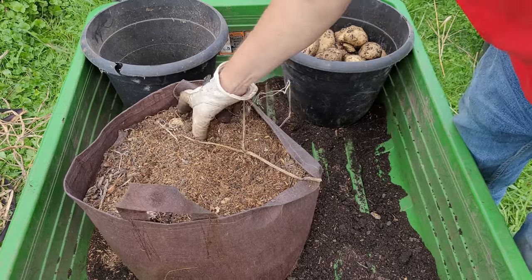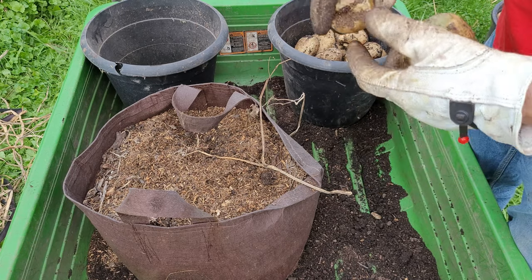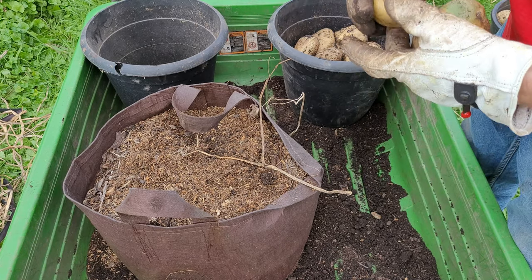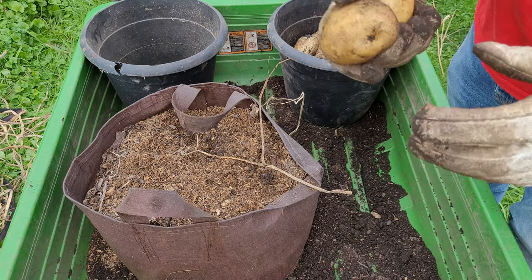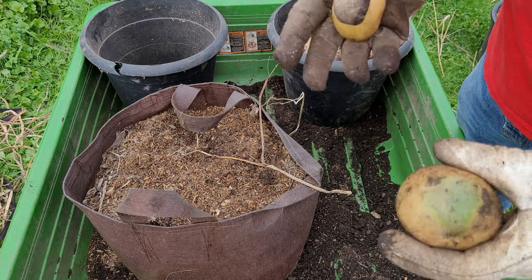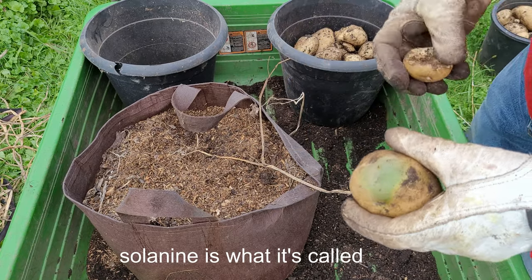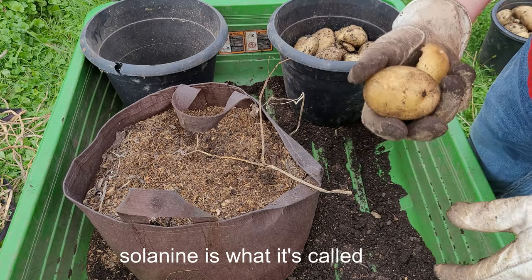This one has a green one on top. You don't want to eat the ones that have the green because it will make you sick, or at least it can. But using them as seed potatoes it won't matter, because all the fresh ones will be without that solanine — or whatever it's called — I don't remember the exact name.